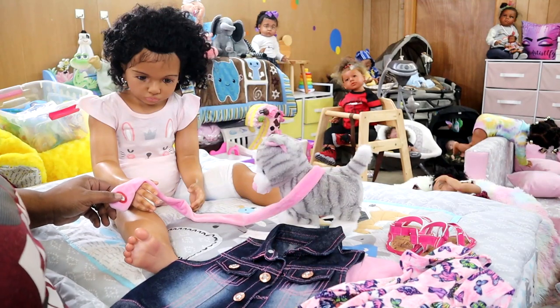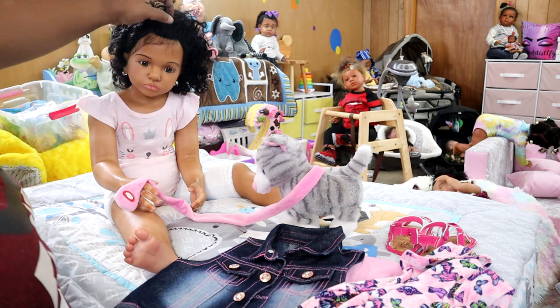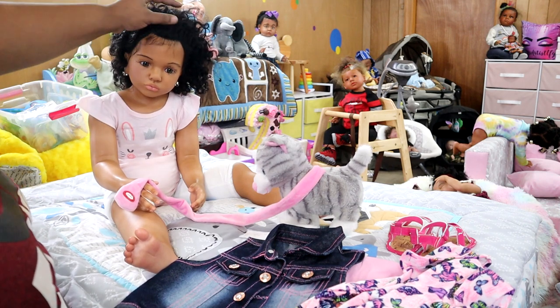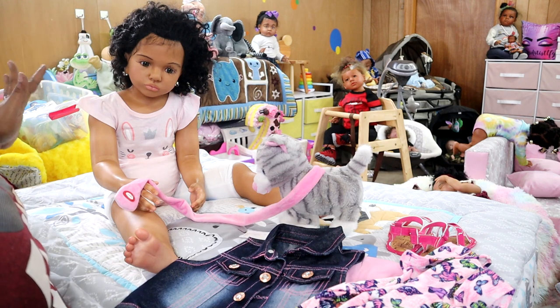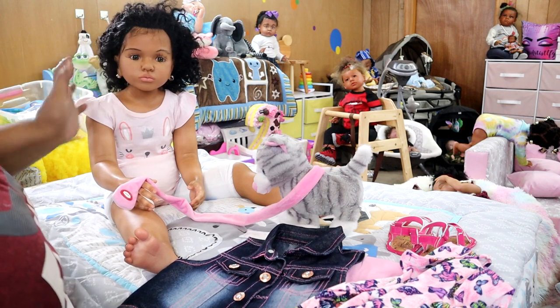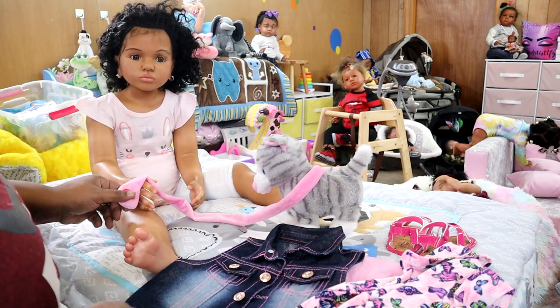Alrighty, y'all. We have Reborn Baby Doll Alonka. She's the size of a three to four year old, so the clothing that she can wear is 4T, 5T, and some 3T's. It just depends.